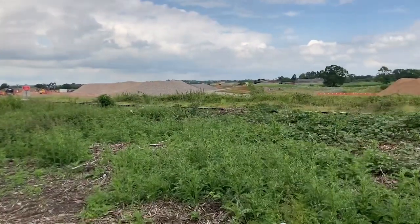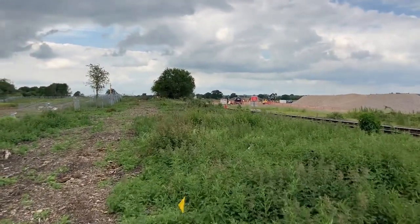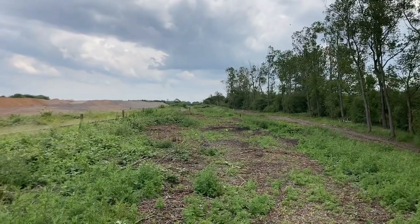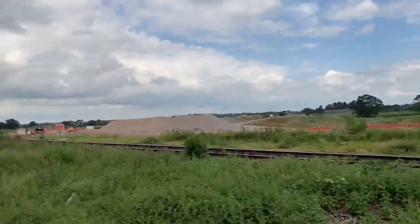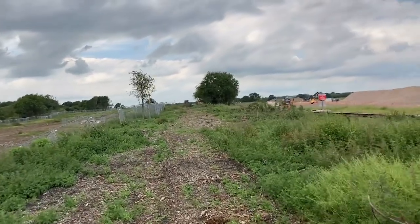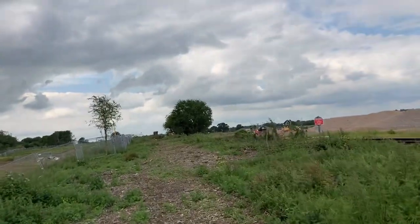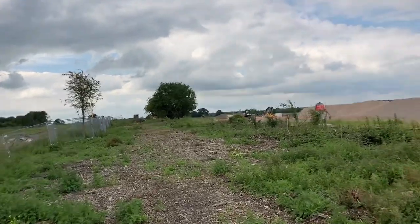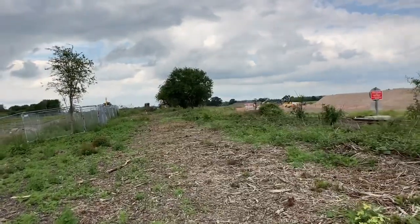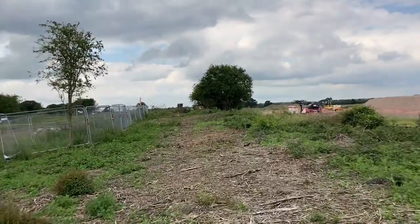This is the part of the Great Central Railway you could never walk before because it was so overgrown. Just looking back at Calvert station. This is probably the only chance I'm going to get to go up to the bridge - the Lone Bridge. I'll get some more footage of that in a second.